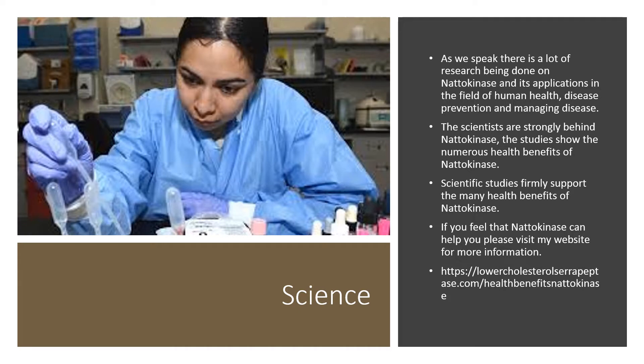There's a lot of research being done on natokinase and its applications in the field of human health, disease prevention, and managing disease. The scientists are strongly behind natokinase and the studies show its numerous health benefits. Scientific studies firmly support the many health benefits of natokinase. If you feel that natokinase can help you, please visit my website for more information. Thank you.